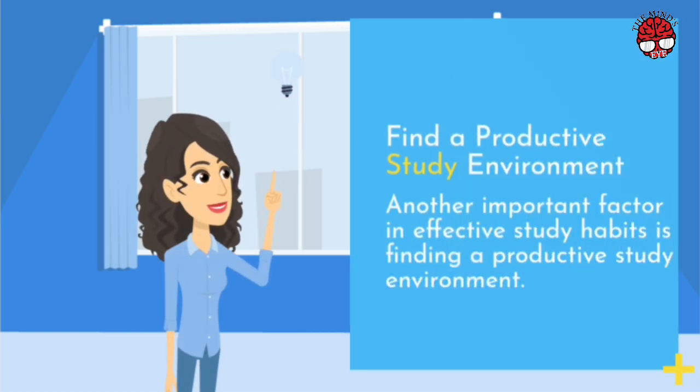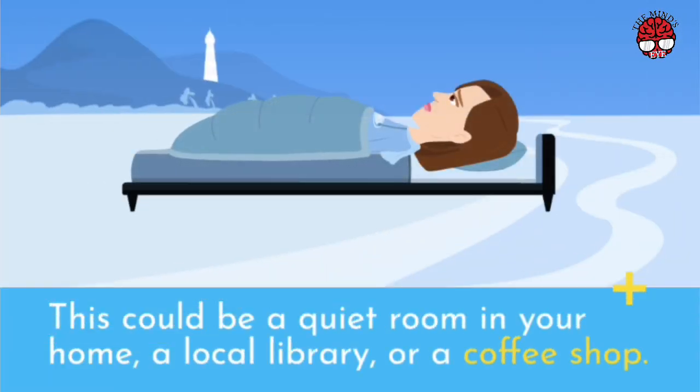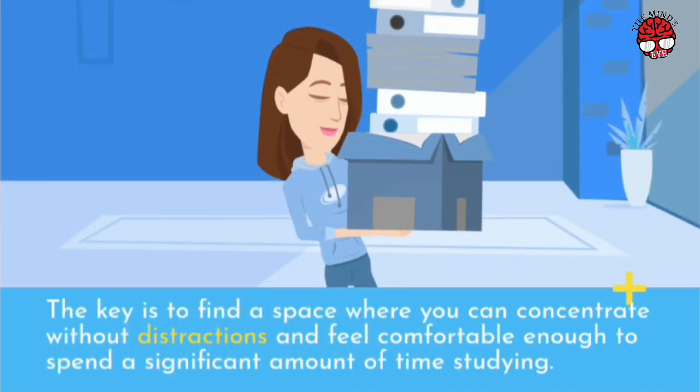Find a Productive Study Environment. Another important factor in effective study habits is finding a productive study environment. This could be a quiet room in your home, a local library, or a coffee shop. The key is to find a space where you can concentrate without distractions and feel comfortable enough to spend a significant amount of time studying.